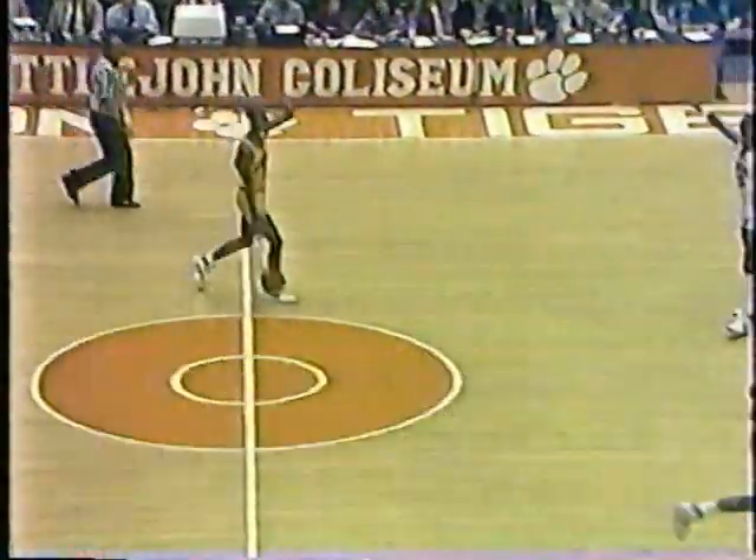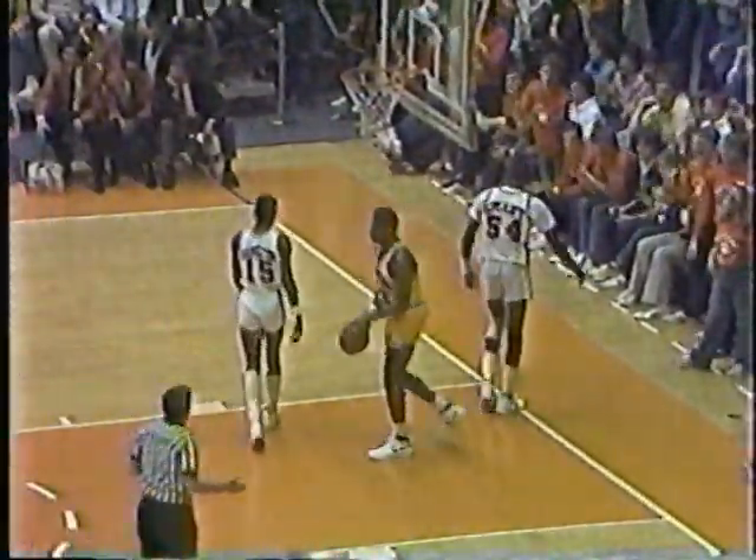Now Clemson gives you a little bit different look on defense again — they're going man-to-man and they pick up at half court. What a quick first half this has been. Glenn Bias — Long is fouled. Foul against Long — they caught him pushing off. Terry Long draws his first foul, the fourth team foul on Maryland. Clemson's been whistled for three. This game just hasn't been stopped very much — the pace has really been something.